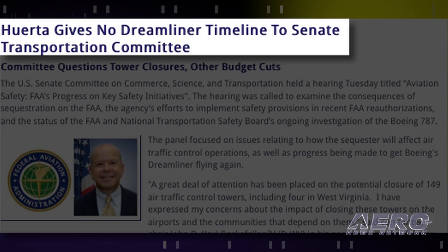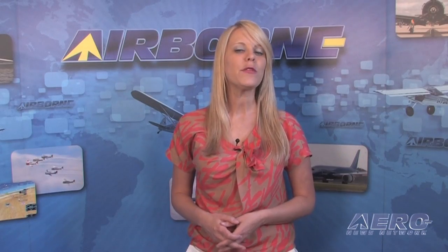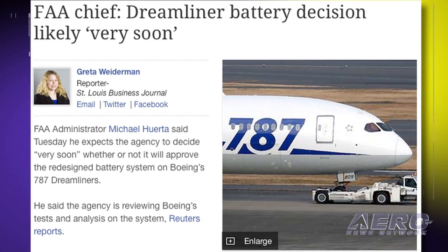The U.S. Senate Committee on Commerce, Science and Transportation held a hearing Tuesday titled Aviation Safety: FAA Progress on Key Safety Initiatives. The hearing was called to examine the consequences of sequestration on the FAA, the agency's efforts to implement safety provisions in recent FAA reauthorizations, and the status of the FAA and NTSB's ongoing investigation of the Boeing 787. The panel focused on how the sequester will affect air traffic control operations, as well as progress being made to get Boeing's Dreamliner flying again. FAA Administrator Michael Huerta testified before the panel, insisting that closure of contract towers would not affect safety, and said a decision on the Dreamliner will come very soon, according to a report in Bloomberg News.